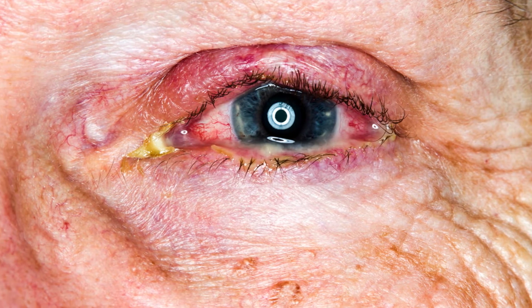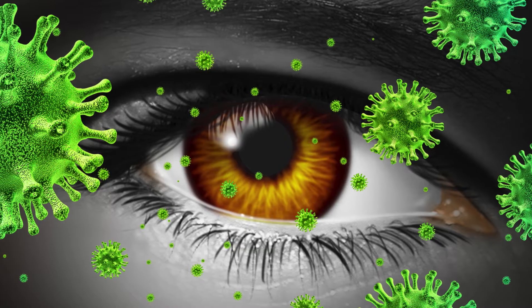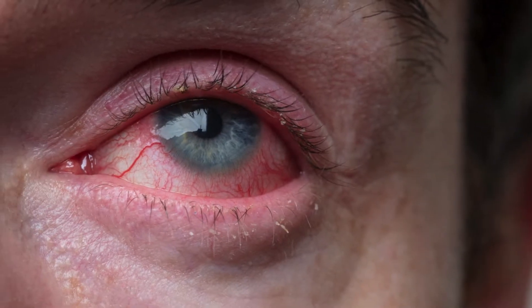Photophobia, on the other hand, can be caused by numerous factors including eye infections, migraines, and certain medications. However, when linked with dry eye, photophobia often results from the reduced protective tear film over the cornea, which leads to increased light sensitivity. This can cause discomfort and pain when exposed to bright light.